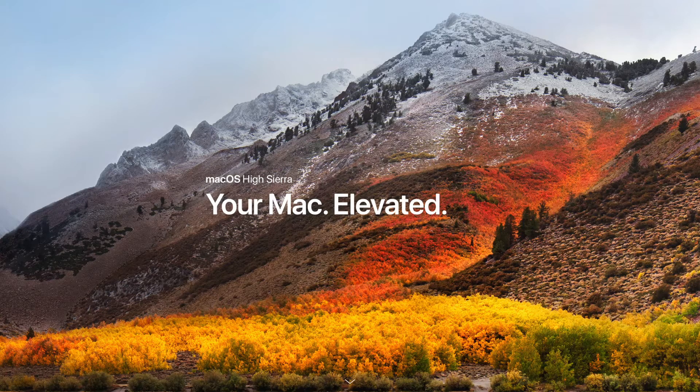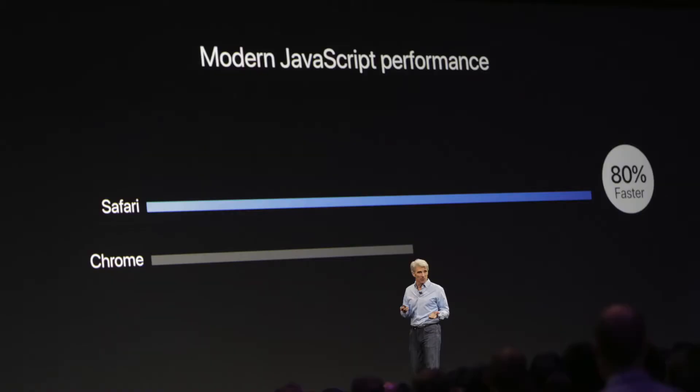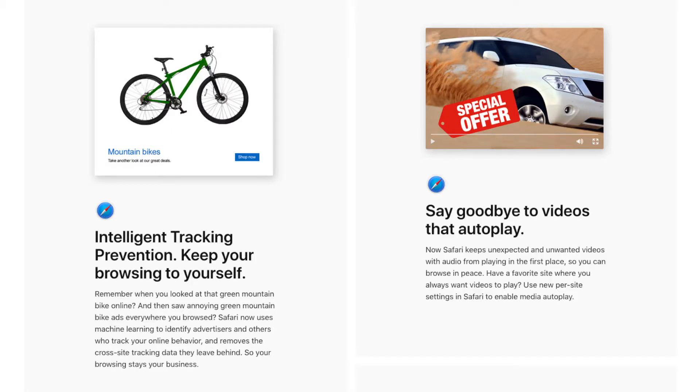Moving on to macOS, this is probably one of the biggest changes. This version is going to be called macOS High Sierra. It includes a lot of optimizations and refinements. Most of these improvements are actually in Safari, which Apple claims is the fastest browser compared to any other competitors like Google Chrome and other browsers. There's also ad prevention — like when you're browsing on Amazon, you add stuff to your cart and then go to another website and see those same items, meaning you're being tracked. That is no longer going to be a thing thanks to ad prevention.